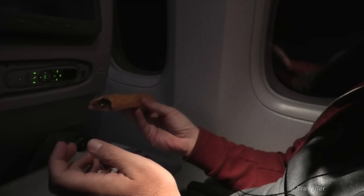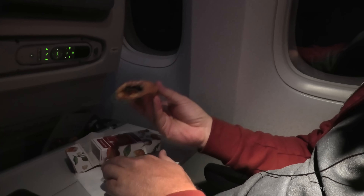Do you want a bite? No thank you — she said it in multiple languages.